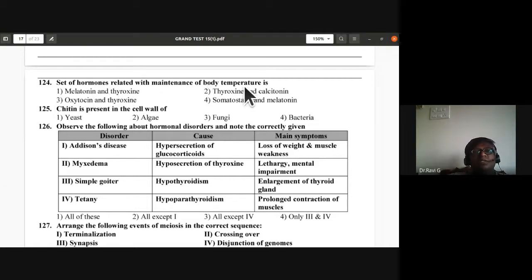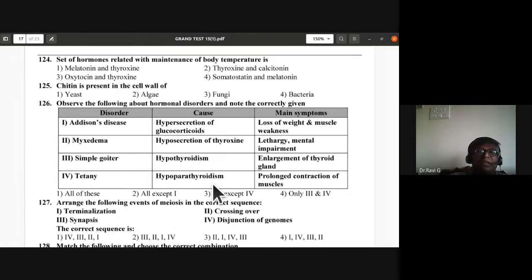Question 124: Hormones related to maintenance of body temperature — melatonin and thyroxin help in maintenance of body temperature. That is the correct answer for question 124.